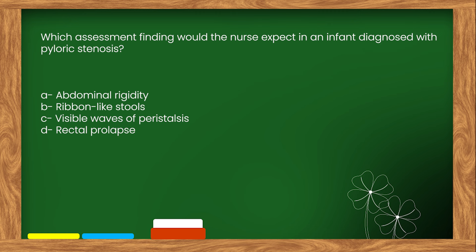The right answer is option C: Visible waves of peristalsis.